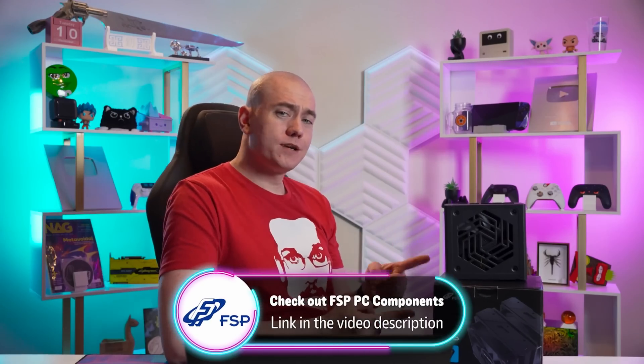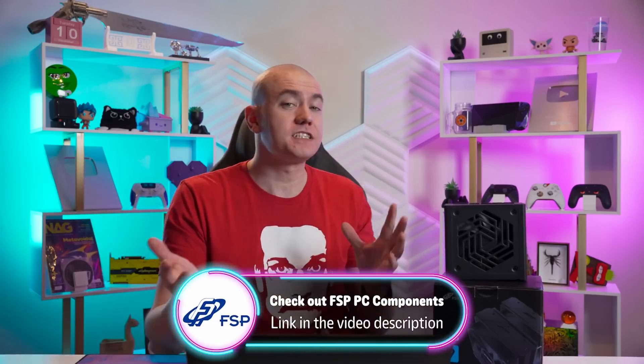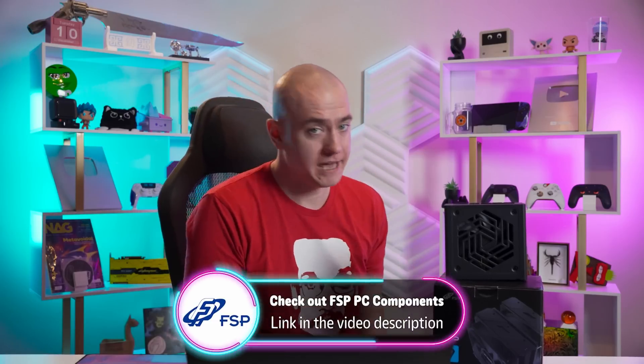In case you're looking to change up some PC parts in your computer, you should check out today's video sponsor. Hey, you got any FSP components in your build? If you don't yet, you definitely should. On top of making great PC components, FSP is also sponsoring this video.